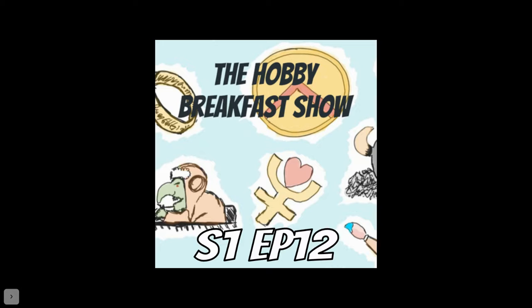Good morning, welcome to the Hobby Breakfast Show, kicking off your morning with war gaming chats as always. Your hosts this morning are myself, Odds, and we have the Mayor. Good morning everyone — I'm very excited for this week's episode.